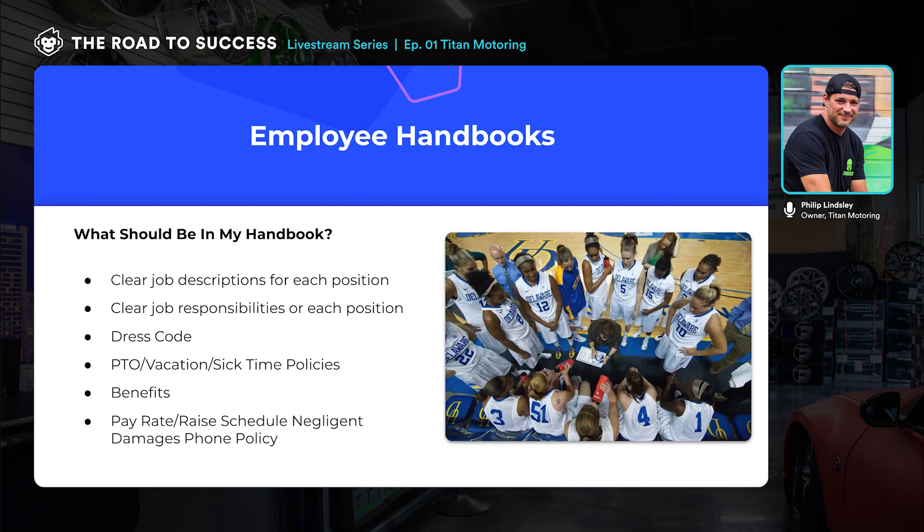Negligent damage and phone policy are big ones. My co-teacher Jamil from Traffic Jams has a great negligent damages policy: first time is on the shop, second time is 50/50, third time is 100% on the employee to pay for those damages. Phone policy is a hot button for shops — some shop owners say phones stay in the car. For us, we communicate with phones because we have a split-level shop. But the point is to just eliminate that gray area and make sure everything is black and white. That's the goal of the handbook.